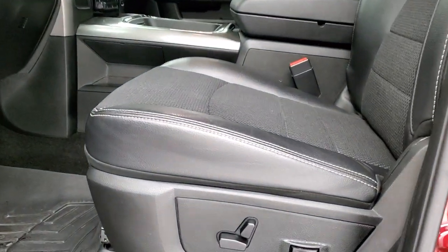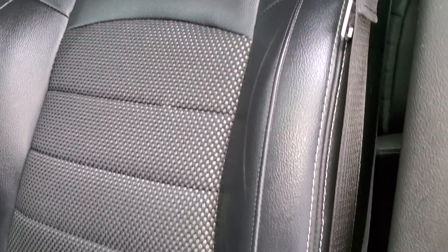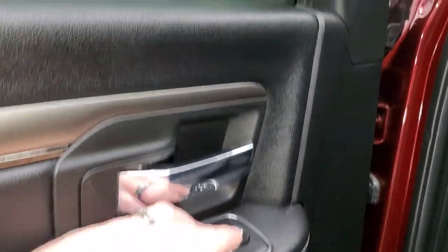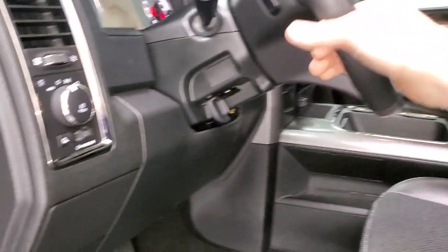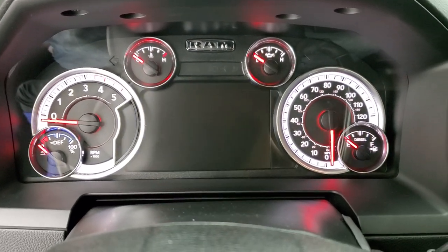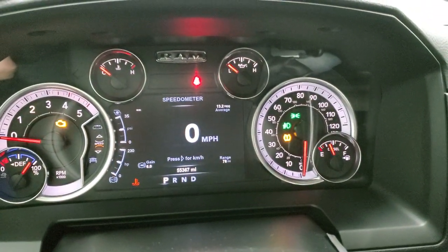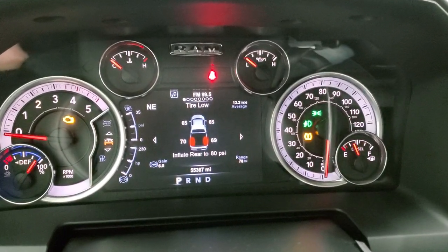Inside, the Bighorn Sport package gives you the black cloth and leather interior. There are no rips or tears on the seats — they are in really nice shape. Power driver's seat with lumbar, and WeatherTech floor mats throughout. Auto headlamps, power windows, power locks, power mirrors, and these mirrors do power fold in. We will turn the ignition on. It does have a remote start. You can see that this one has 55,367 miles. You do get a digital speedometer. It does have the brake controller, and you can see all the tire pressure sensors are working properly.